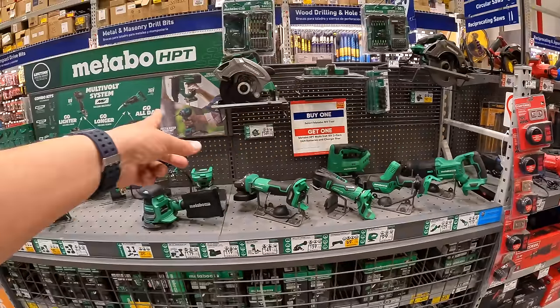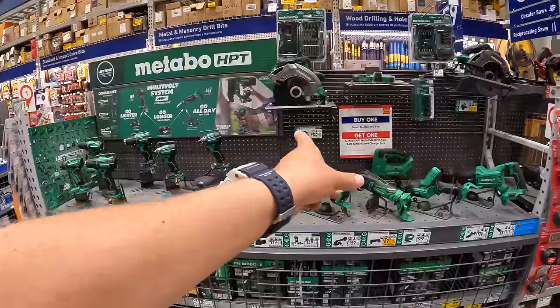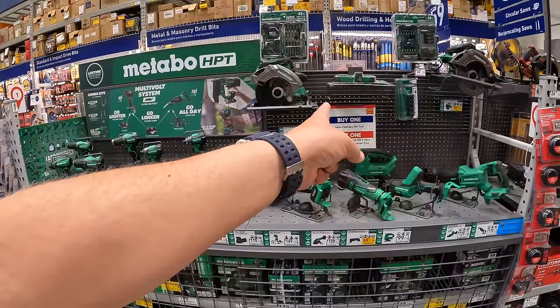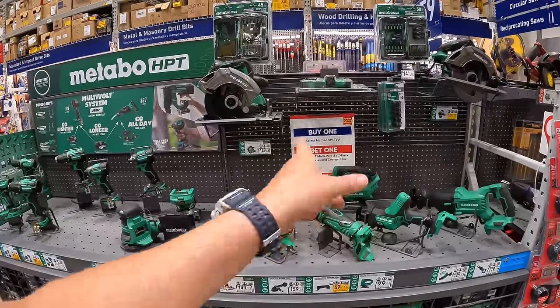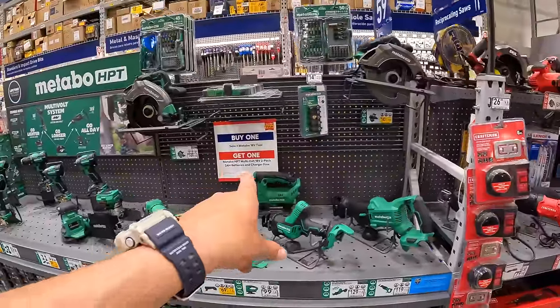So they do have a BOGO deal going on — buy any selected Metabo 18-volt tool and you get two 2-amp-hour batteries and a charger for free with that. Don't forget your free item.